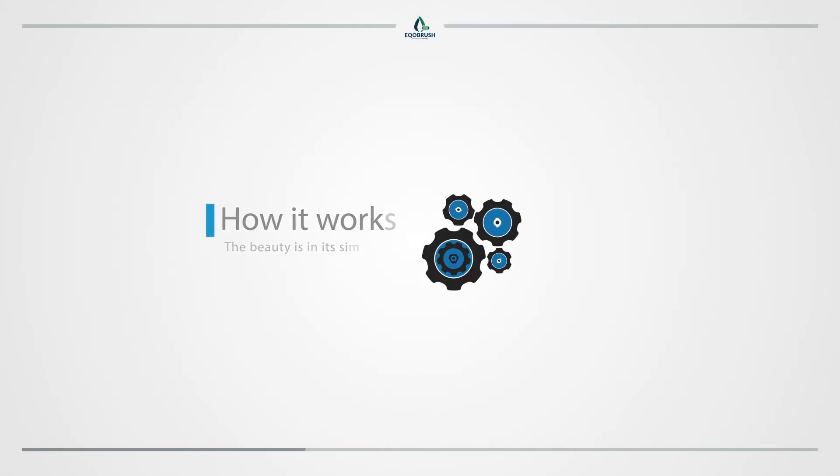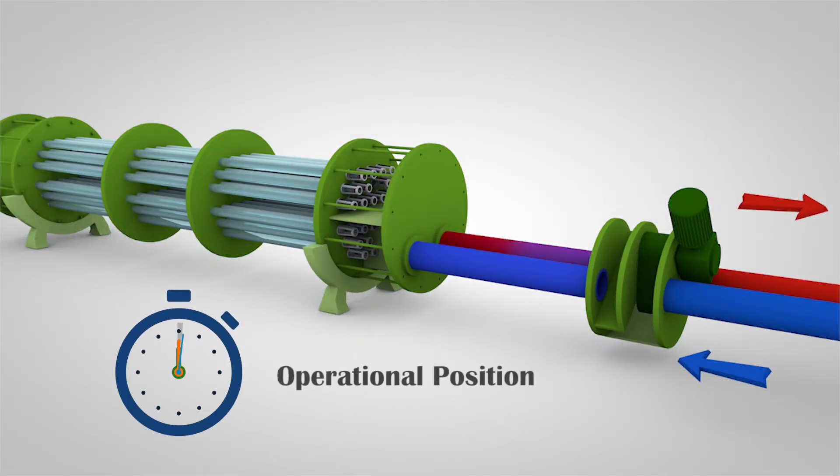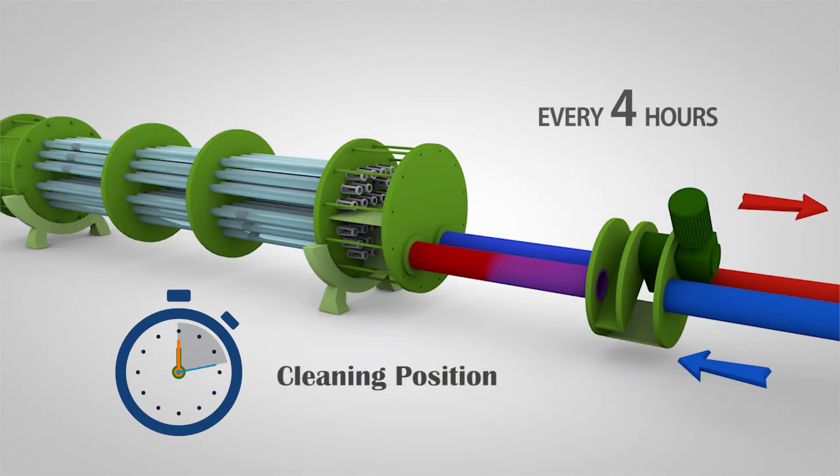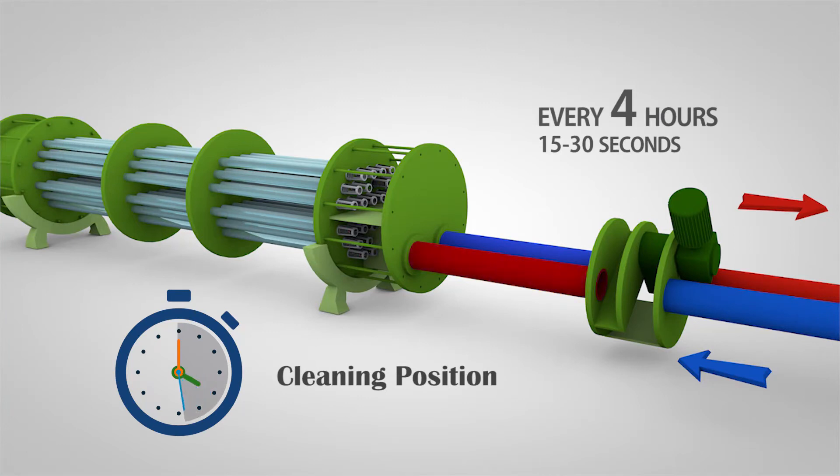The beauty is in its simplicity. The automatic valve reverses the water flow in the heat exchanger every four hours for about 15 to 30 seconds, without affecting the flow to the cooling tower. The heat exchange process will not be impacted in this short interval.